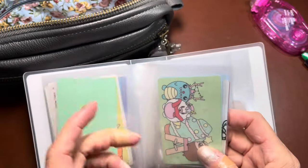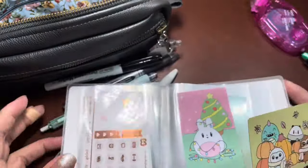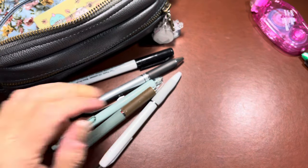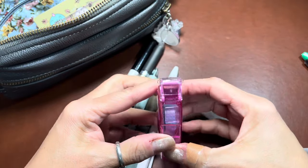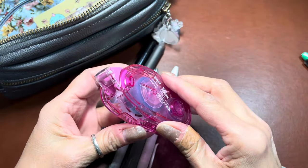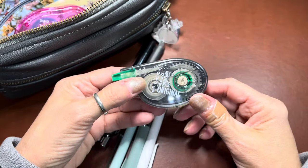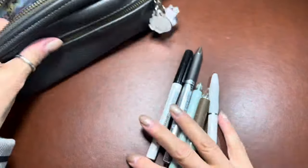Oh, Christmas is coming up — I have a fall one, yay! See, this is what happens when I do videos — I just find things I've been looking for. So this is just a metal washi card; I don't know where the other one went. I have some Mono adhesive dots — these are refillable and you can buy the refills cheaper. Then I have some Tombow correction tape, which I also get on Amazon. Anything I mention on Amazon is in my storefront.